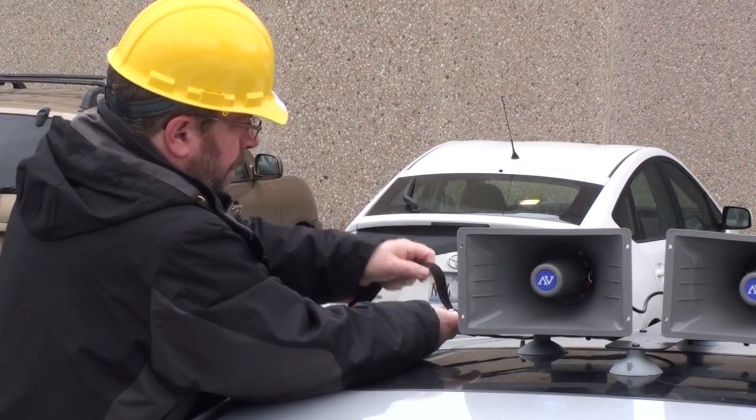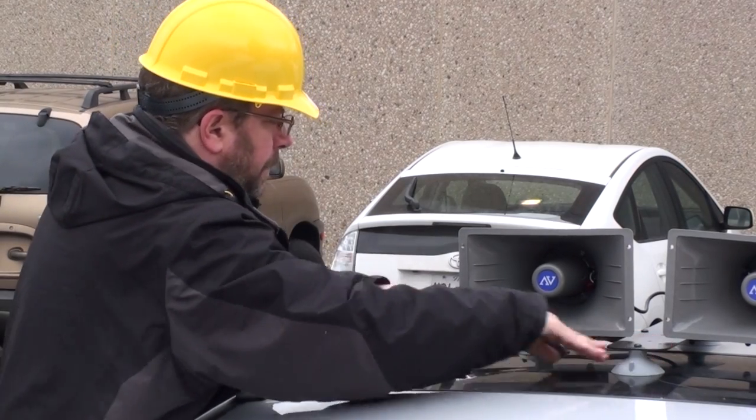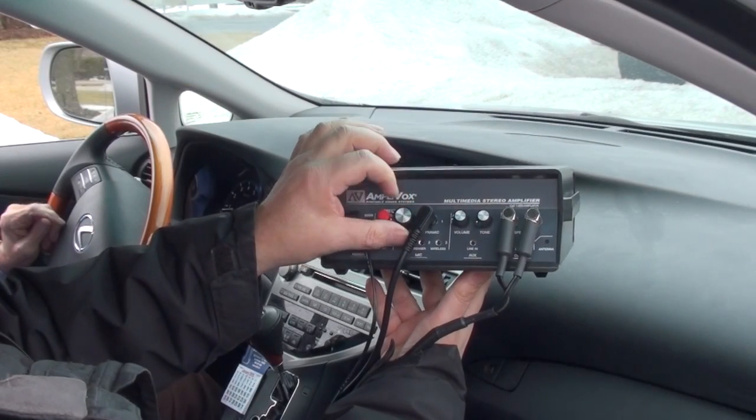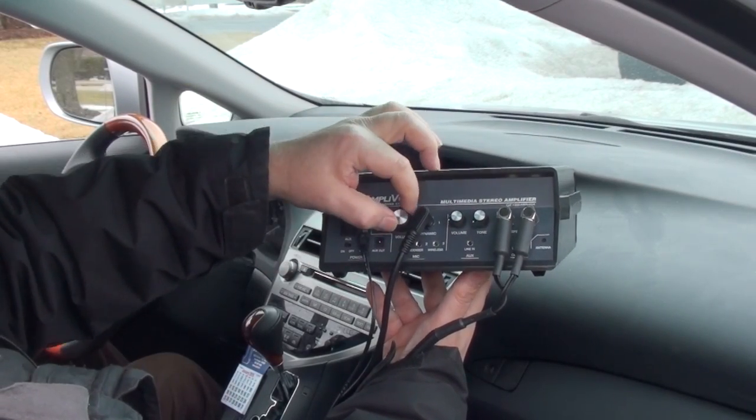The horn speakers mount easily and firmly on a vehicle roof with non-marring suction cups and gutter hooks. The powerful 50 watt amplifier lets you really crank up the sound.